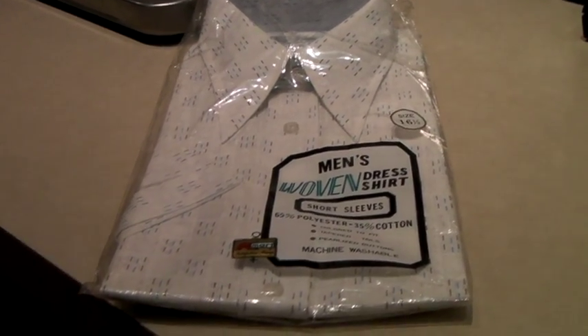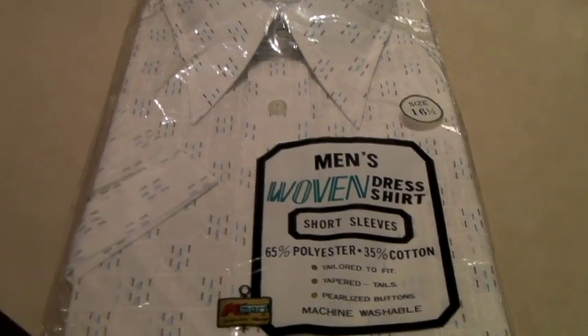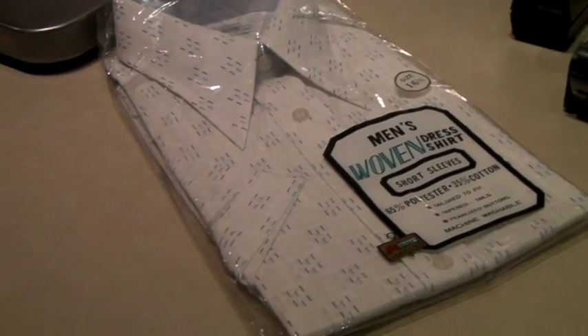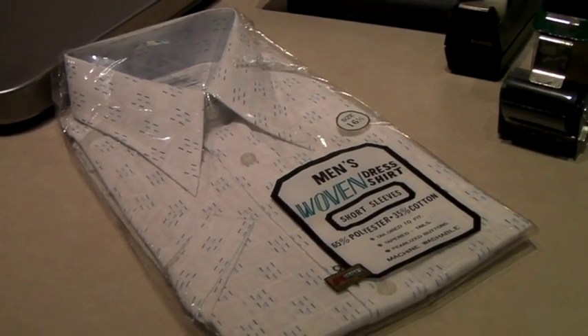New in the package — vintage Kmart brand men's dress shirt, poly-cotton blend. It's got the size there. Don't know if someone's buying this just as a display or to wear it, but it did sell for $36.99.